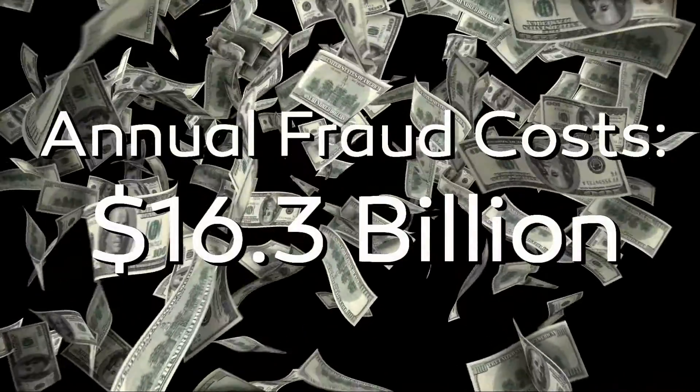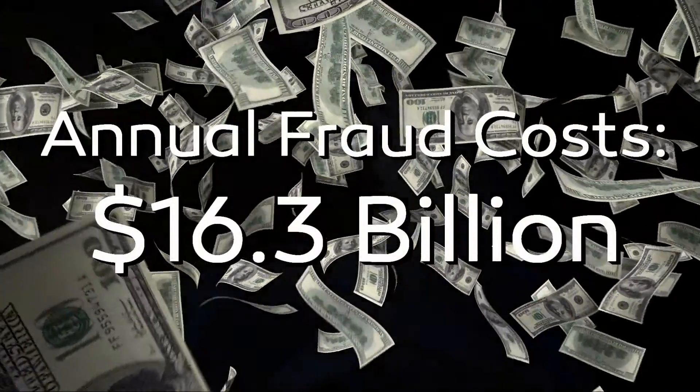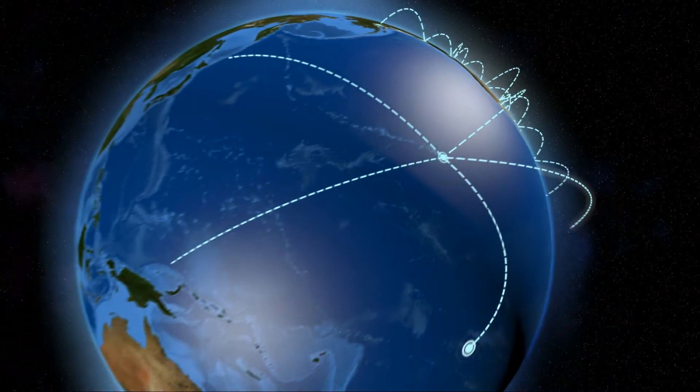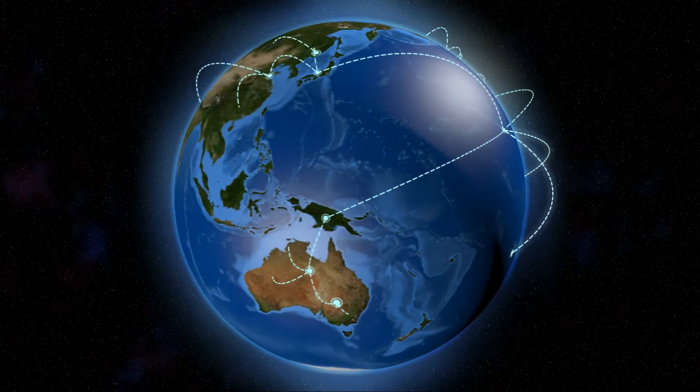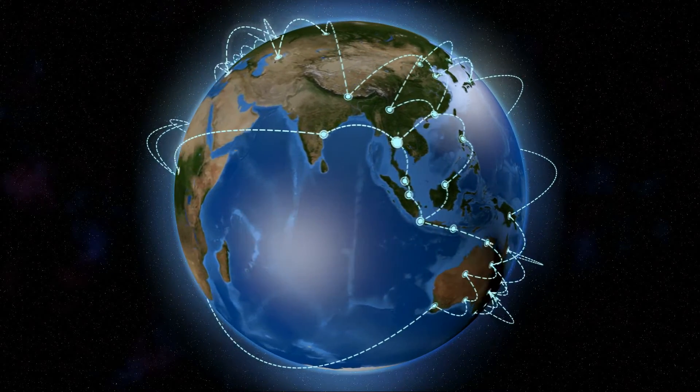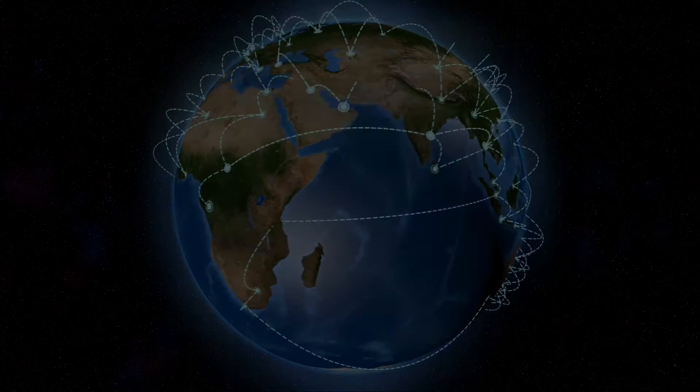Payment card fraud alone costs businesses billions of dollars each year, and nearly half of that occurs right here in the United States. Despite those losses, banks, credit unions and other financial institutions often have no visibility into the cybercriminals themselves. The dark web is a blind spot.